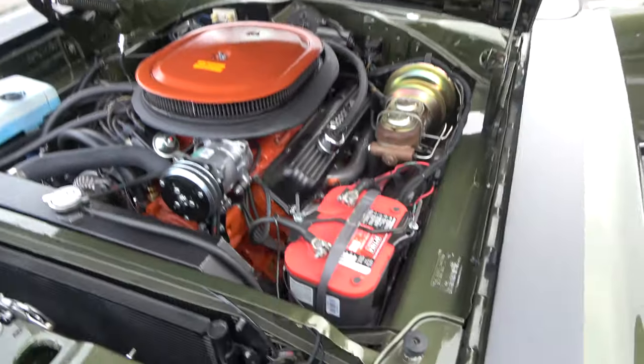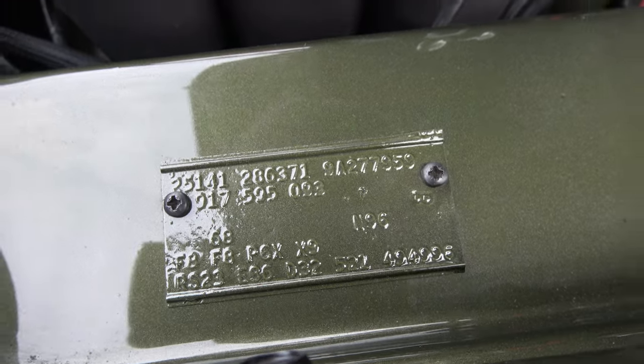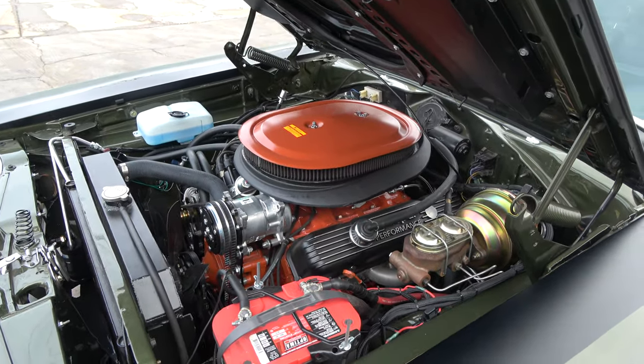727 TorqueFlite automatic transmission. Here's your fender tag — again, original color combination, and again a factory N96 air grabber hood car.